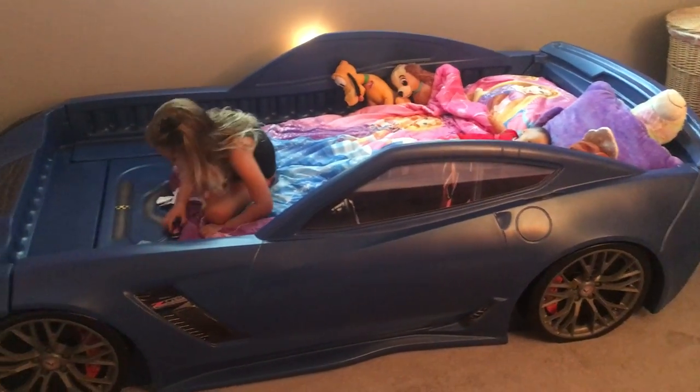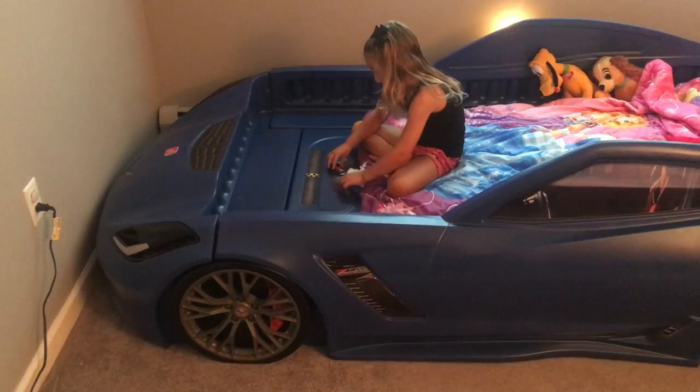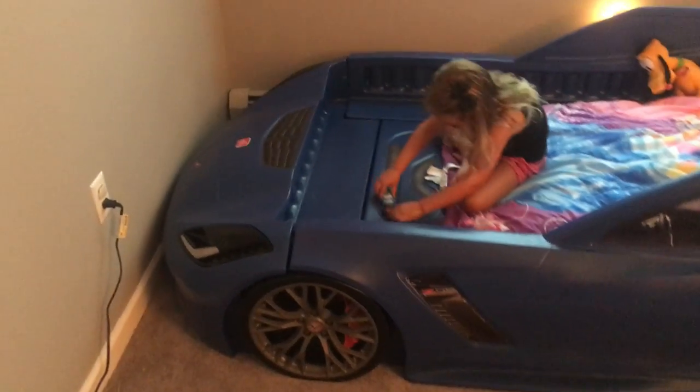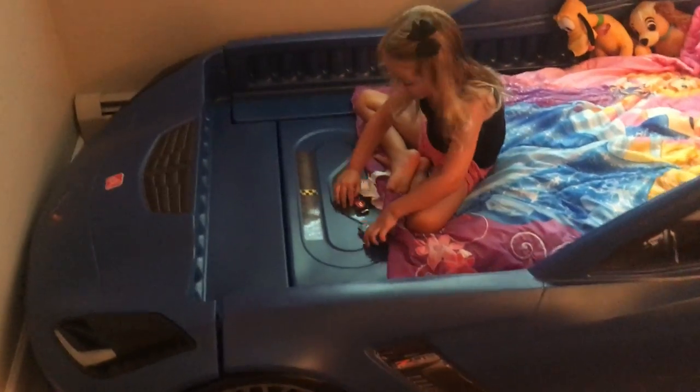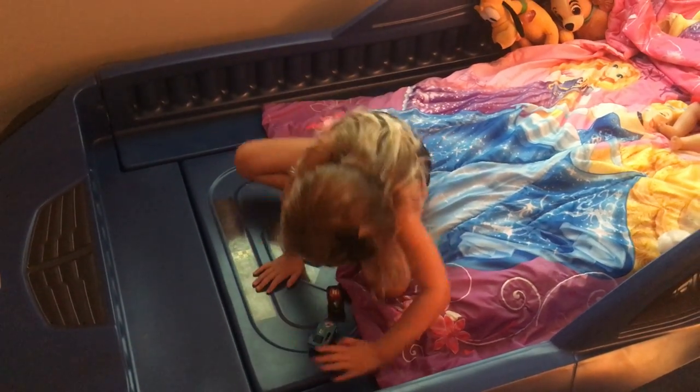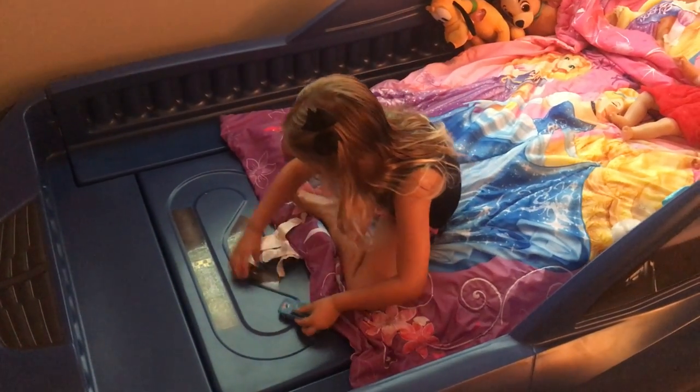This is my daughter Vaughn and her new race car bed from Step 2, a Corvette. Clearly you can tell that she loves it already, flying with her race cars along the racetrack that's inside the toddler bed.